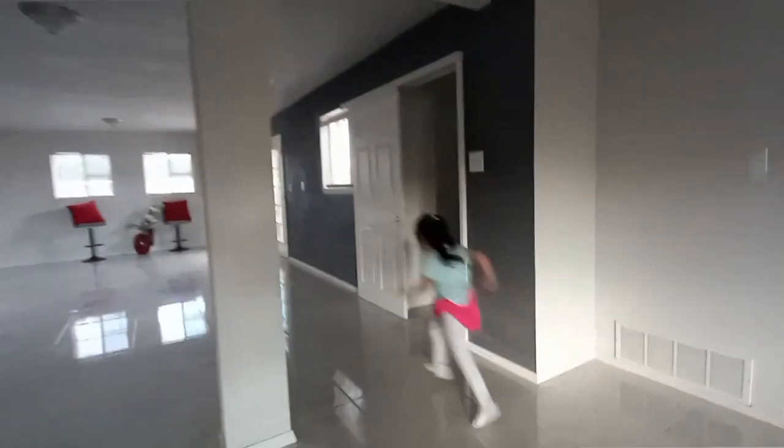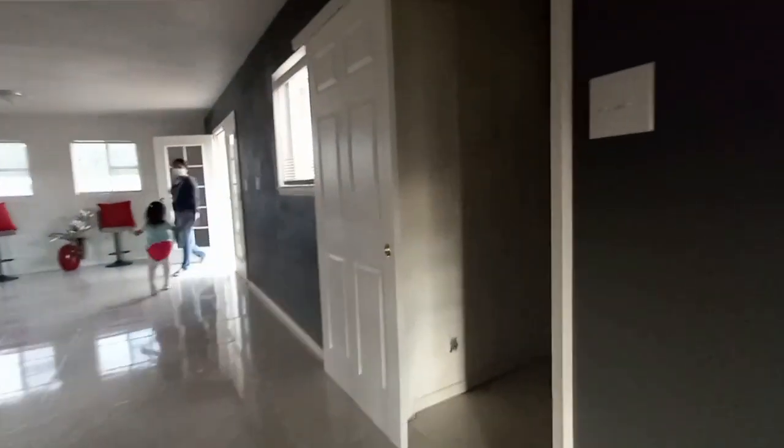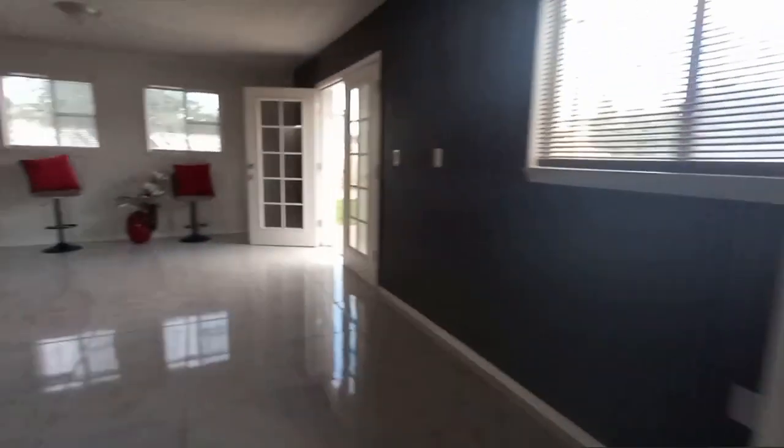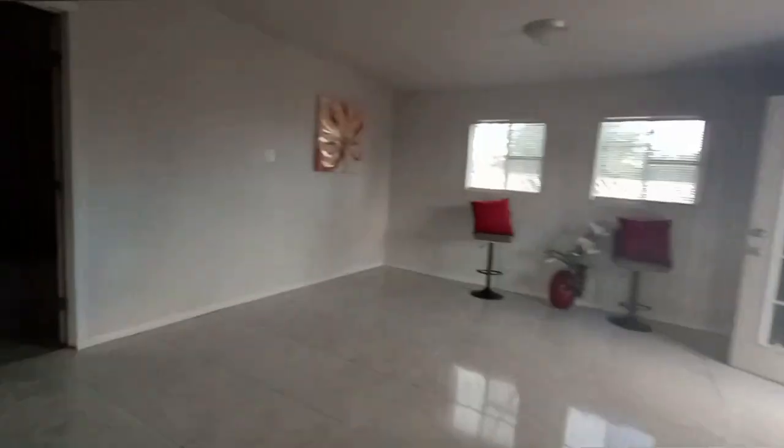Now this is another house we went to. It looked very modern and everything, but the only thing I didn't like was the laundry room was in the living room — why would you have the laundry room in the sala? And then the master bedroom didn't have a closet — didn't have nothing, it was just like a room.